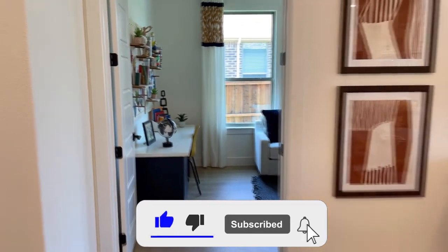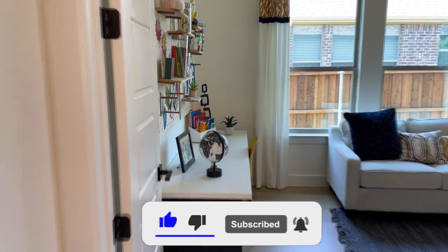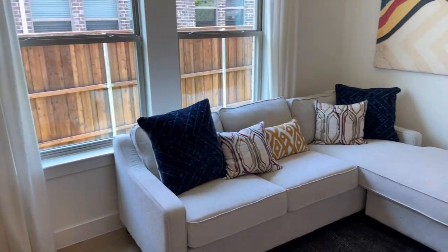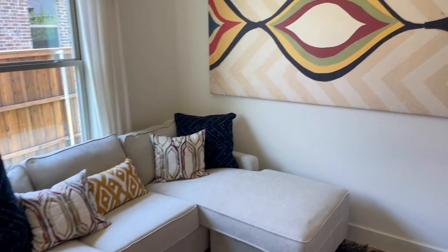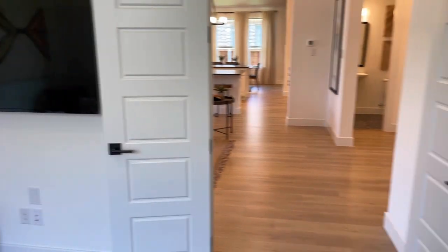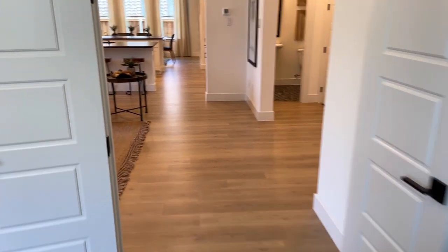Now off of the living room is this cool flex space that could be used as an additional bedroom, craft room, sitting room, or library — giving you a ton of flexibility on this specific model.